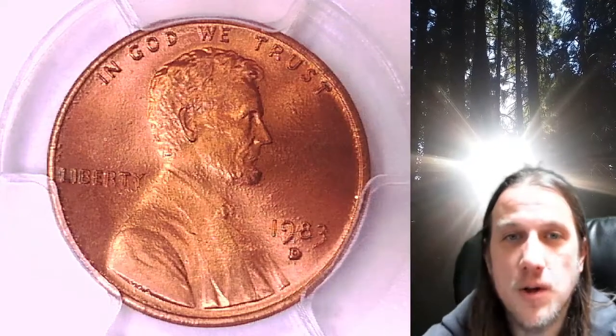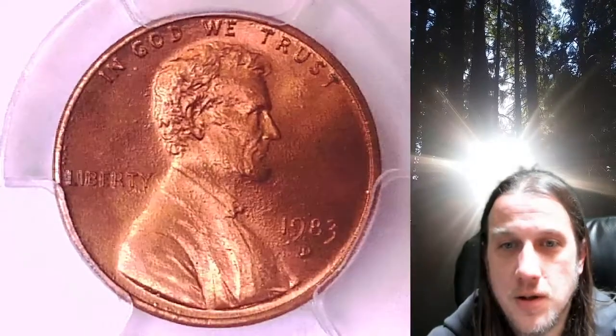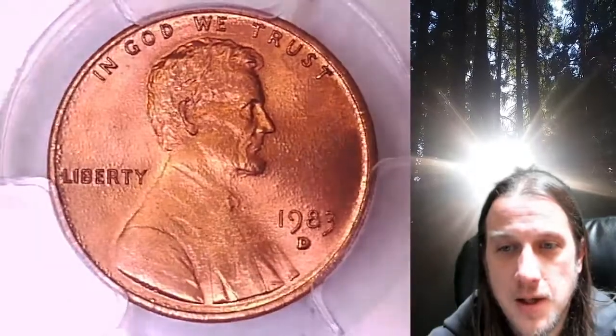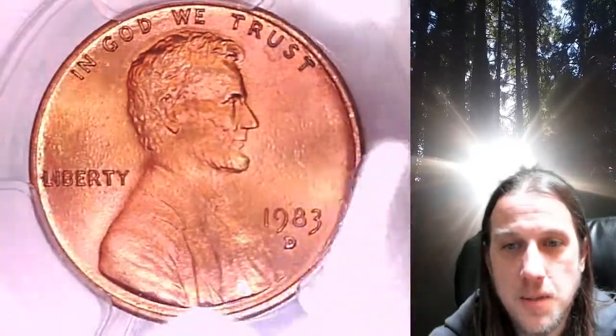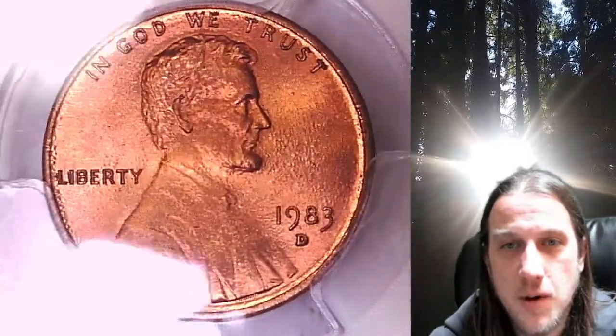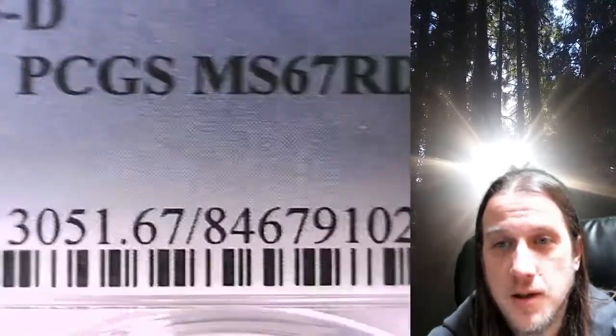Welcome to Time Traveler's Coin Exchange. The next coin we're going to take a look at is a 1983D Lincoln Memorial Cent. This is a business strike coin from the Denver Mint. It has been graded by PCGS and they graded it Mint State 67 Red.